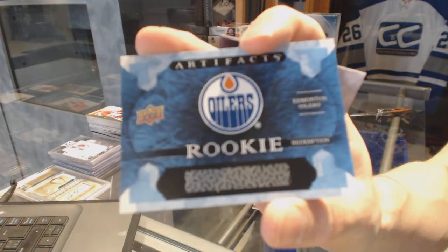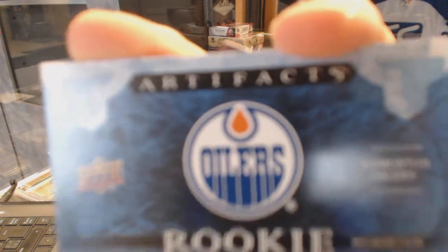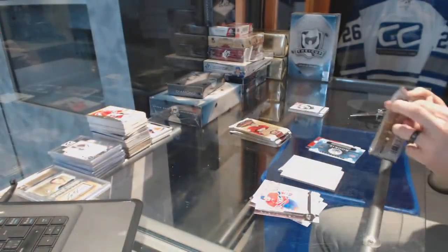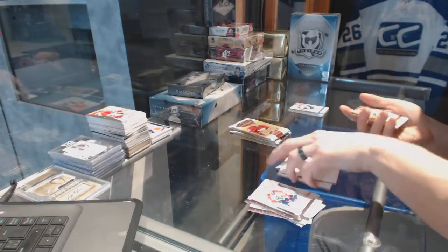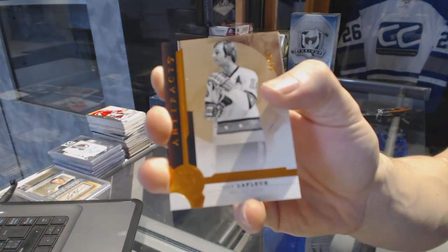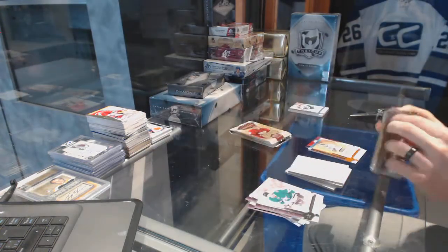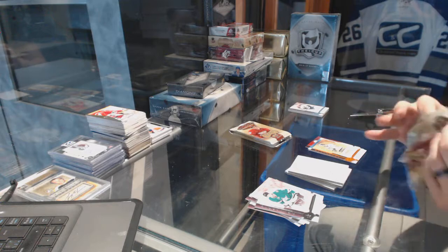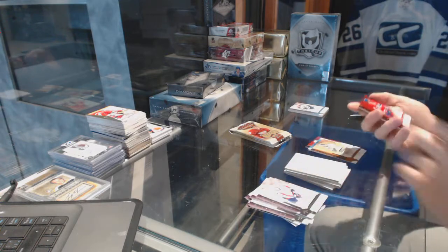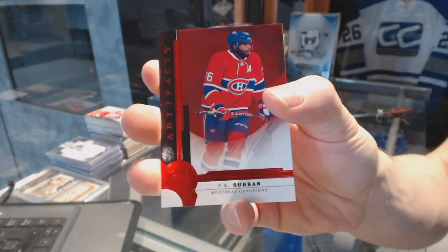The rookie redemption is Jesse Puljujarvi for the Oilers. We've got an Orange parallel numbered 5455 for the Montreal Canadiens — Guy Lafleur. And we've got a Ruby numbered to 299 for the Montreal Canadiens — PK Subban.